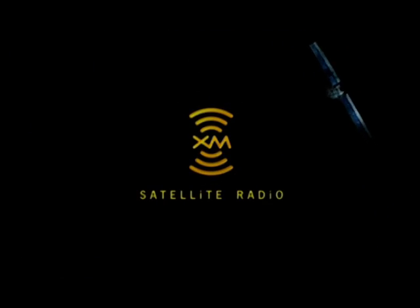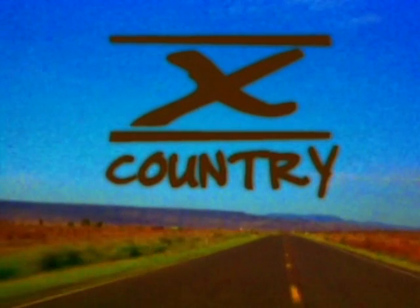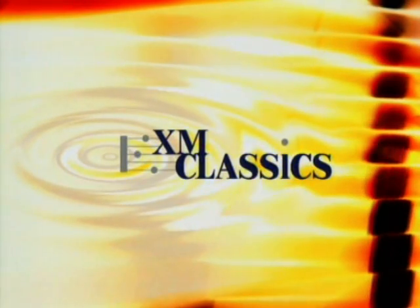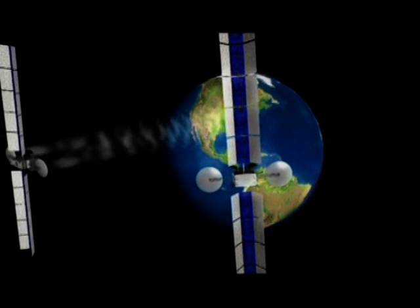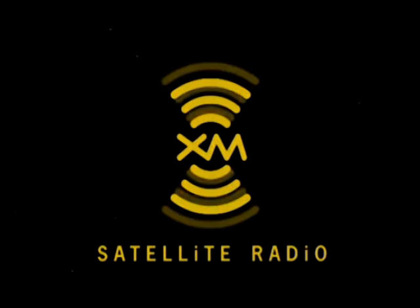XM Satellite Radio is also available and features 67 channels of 100% commercial-free music, included in its over 150 channels of the best in music, news, sports, talk, comedy, XM instant traffic and weather, and more. Digital quality sound with coast-to-coast signal coverage. Three trial months at no obligation.